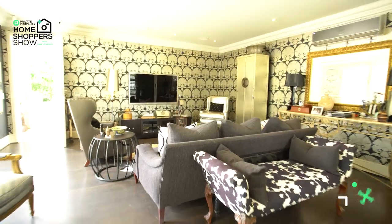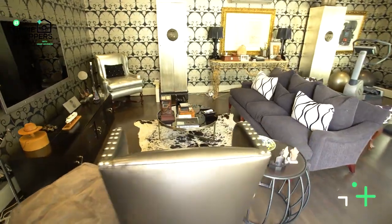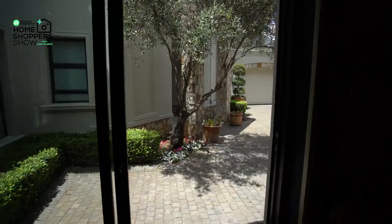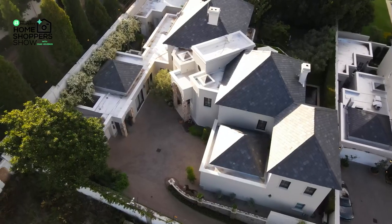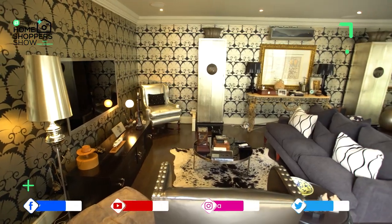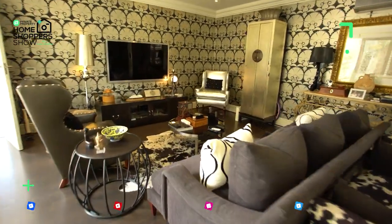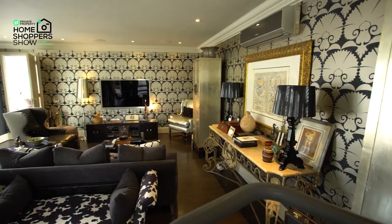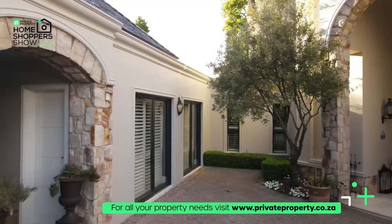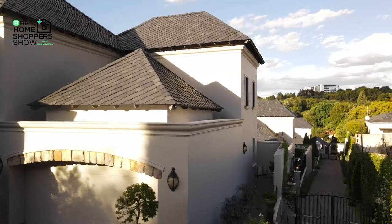Stepping through another door we come to almost the guest wing of the home. This could easily become a gym, an office, or a pajama lounge. We've traded the tiles for dark wood floors; plantation shutters on both windows open up onto the parkade. There's down lighting, a beautifully framed ceiling, and an aircon for those hot South African days. Guests have their own access to this room without going through the main home — a really cool feature.